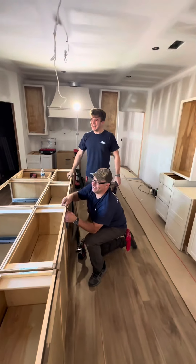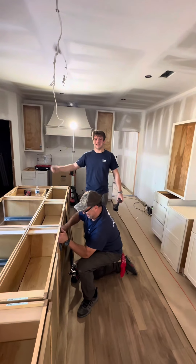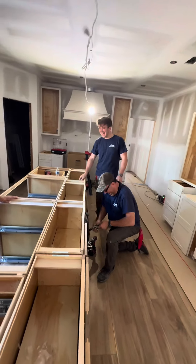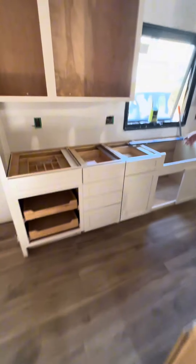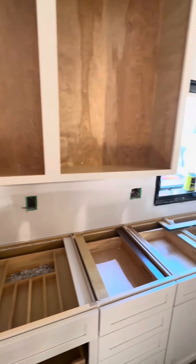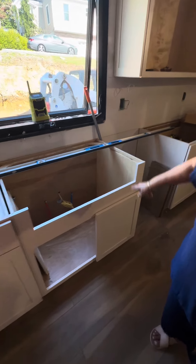Do you got a TikTok? What's your TikTok handle? Okay, all right — for Georgie Construction. All right, let's go. Look at this — is this beautiful? Look at how many drawers we got! It's really starting to come along. We're giving you guys the bones right now, then we'll show you guys when it's all done.